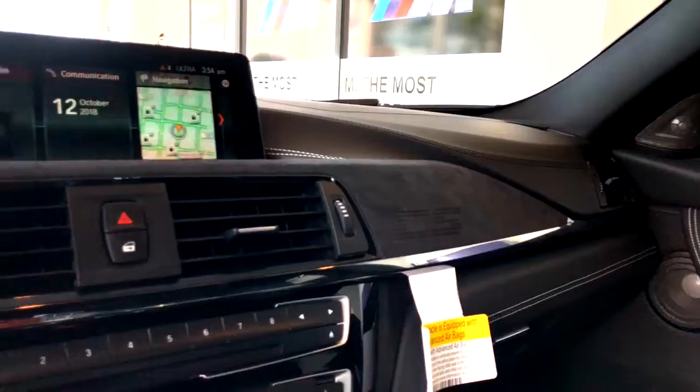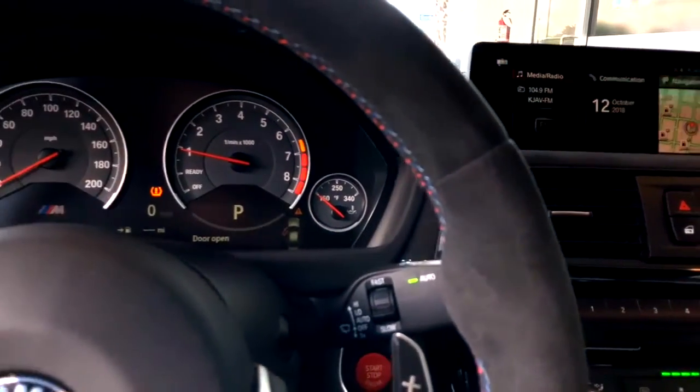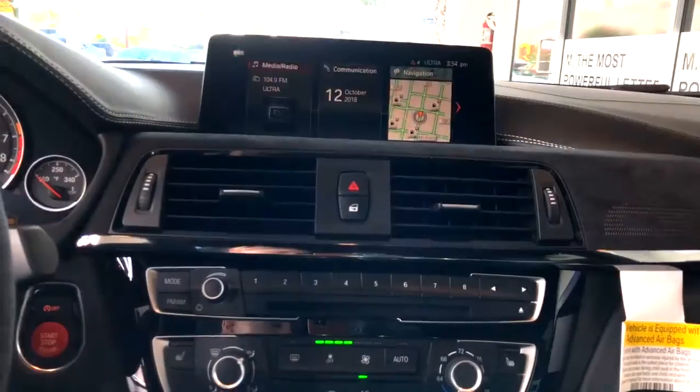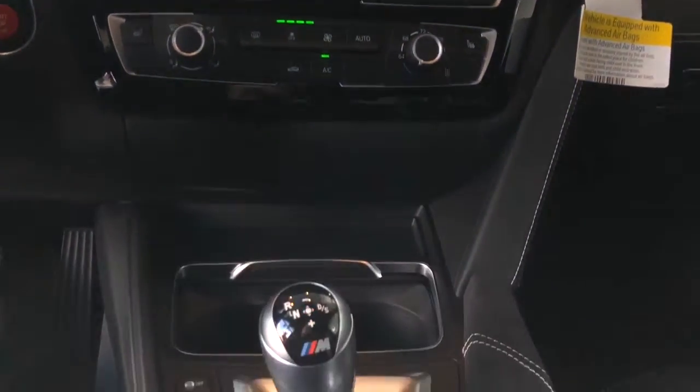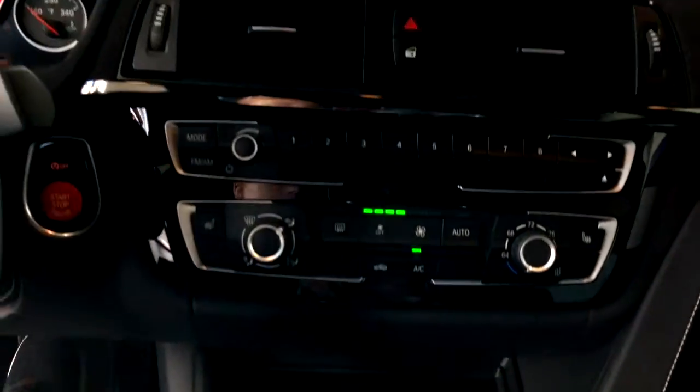Automatic LED headlights, 8.8 LCD screen equipped with navigation system, Apple CarPlay, Sirius XM, Bluetooth hands-free, wireless device charging, and USB port, 16-speaker Harman Kardon sound system, and rear-view camera.